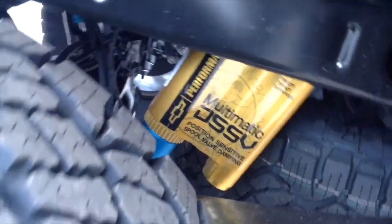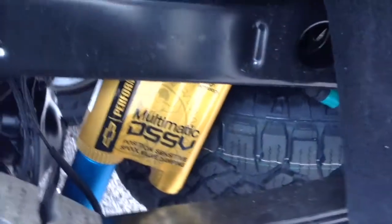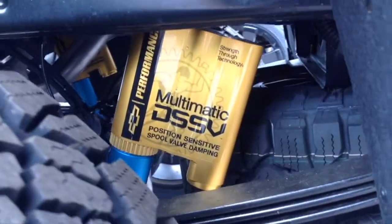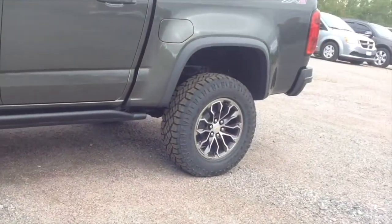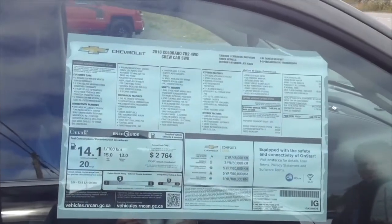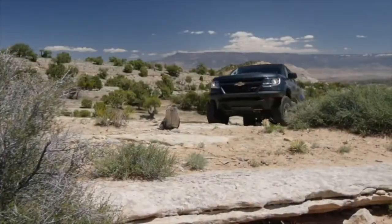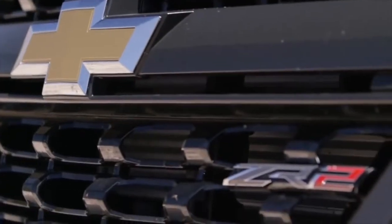Looking underneath the chassis, the Colorado ZR2 has Chevrolet's performance multi-matic DSSV position-sensitive spool valve dampers. The Colorado ZR2 also has full-size matching spare tires, painted alloy wheels, and the ZR2 logo on the door sill. The ZR2 is the ultimate off-road Colorado — it's built ready to go off-road right from the start.